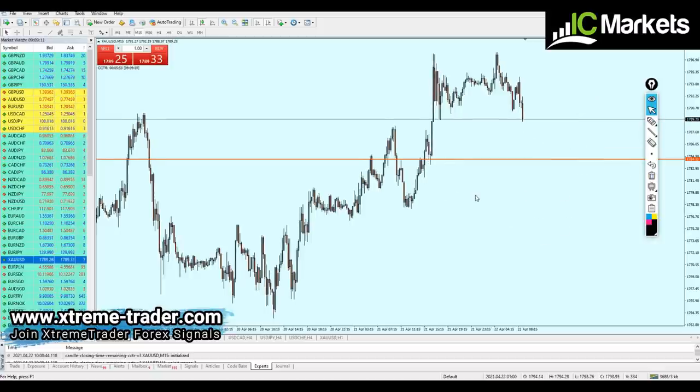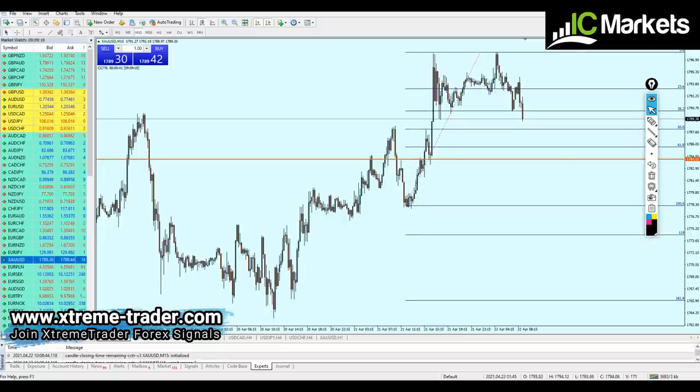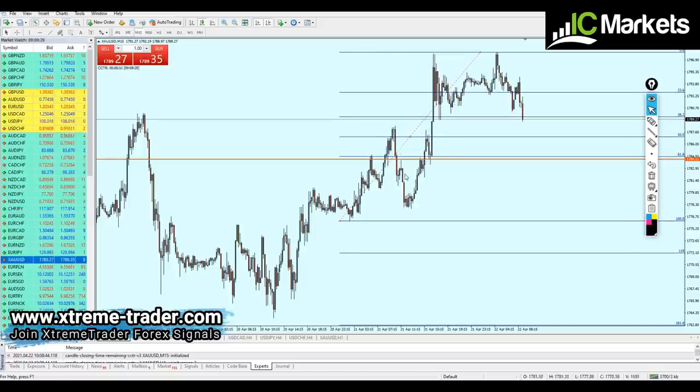We have to wait for the best moment to start buying the gold. We have to wait for the price action and see how the market is reacting to this level before we place any order. Also, if we draw a Fibonacci retracement, we can see that the market is going to be reaching the Fibonacci 61.8 zone — exactly right here. This is most likely what's going to happen.